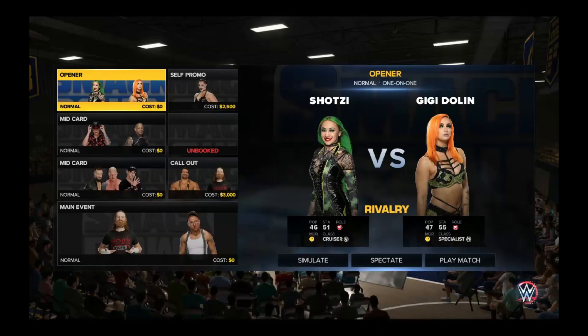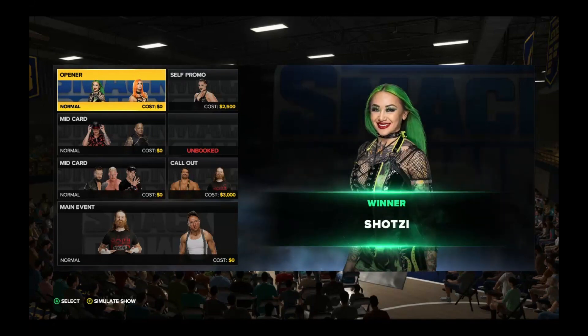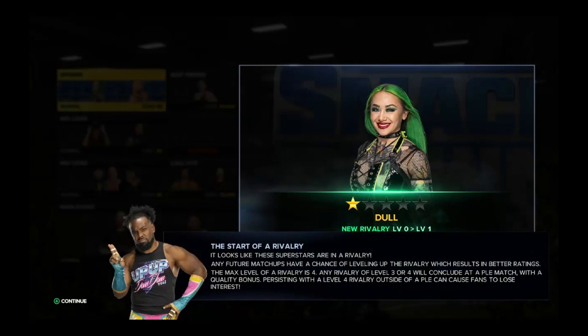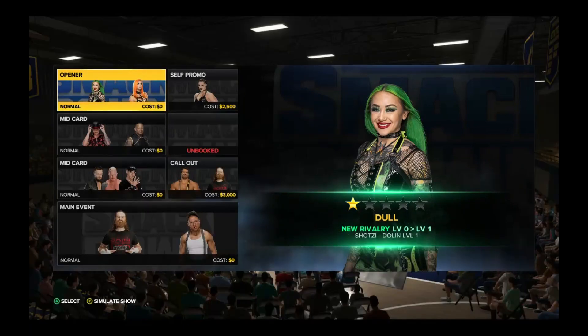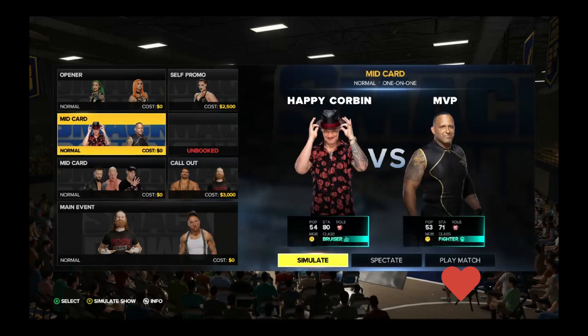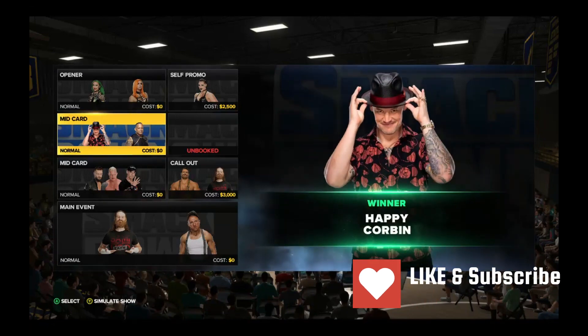The game has a whole lot of different modes. GM Mode where you play the GM managing finances of Raw or SmackDown, booking matches, managing champions and ratings. Then there's My Rise mode where you play through a story mode. Universe Mode is similar to GM Mode but without the finances — you create your own story. And of course exhibitions where you just play however you want.